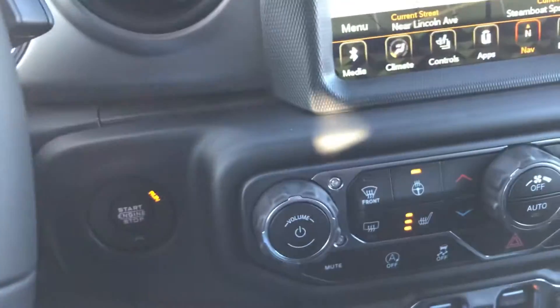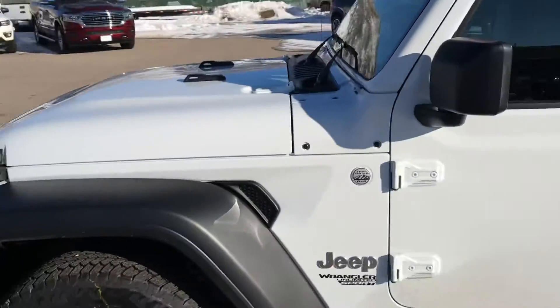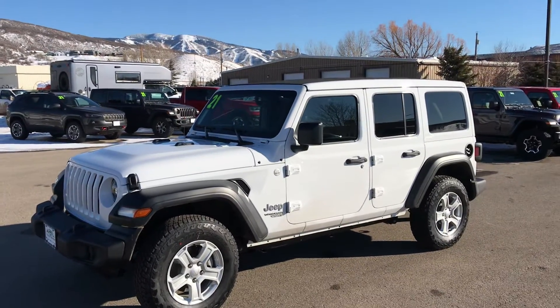It's a Jeep Wrangler, it's a 2021, very affordably priced, and this one's got a lot of nice things on it. So give us a call today — it's a trail-rated 4x4 Jeep Wrangler Unlimited Sport right here at Steamboat Motors.